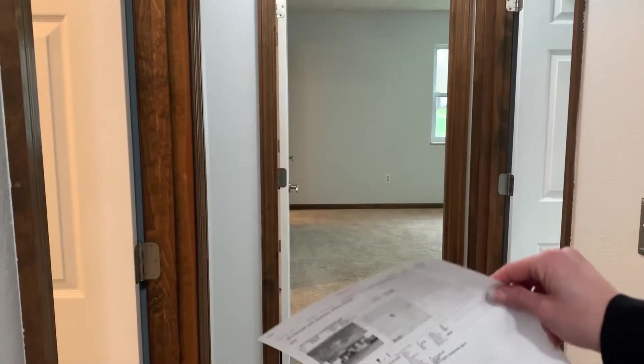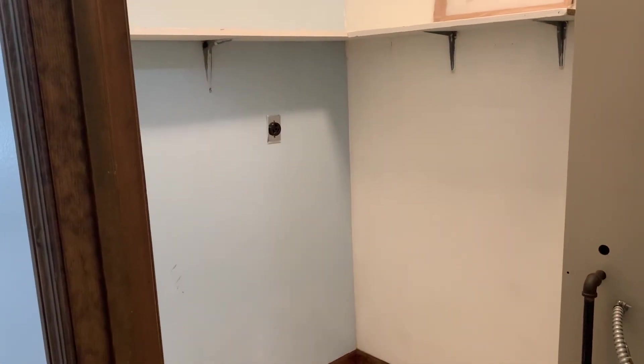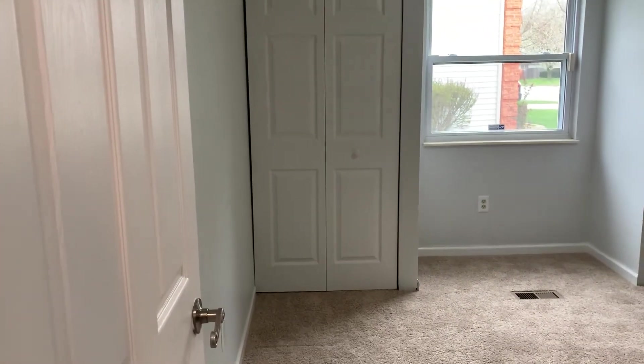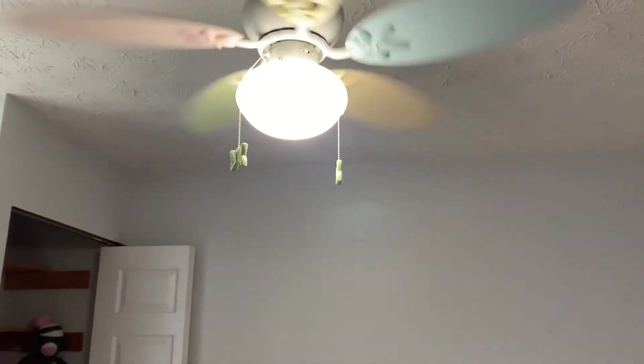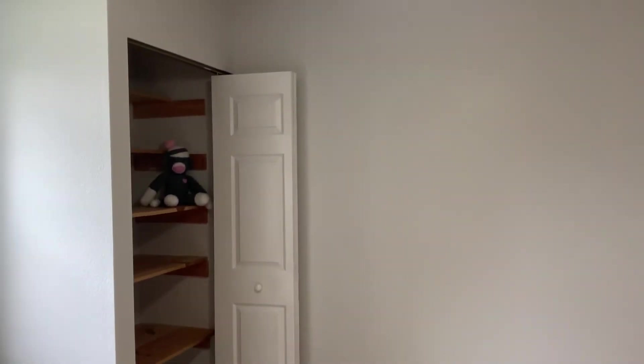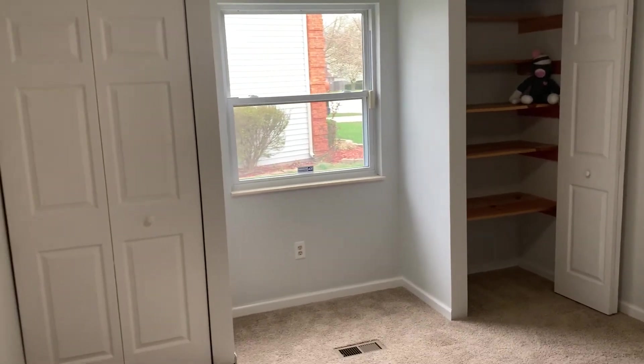As we go back down the hallway, you're going to notice a laundry room directly to the left — very convenient, very close to all the bedrooms, and really very large. And then finally, we're going to go into the last bedroom in this house. This is bedroom number four, and as I said, all these bedrooms are pretty big. You can see two large closets in here, and again, the ADT security system.